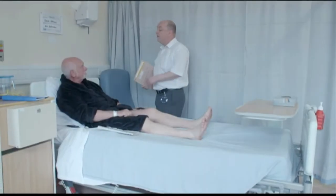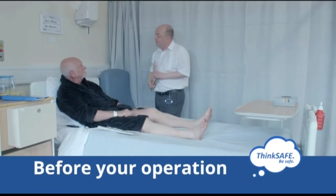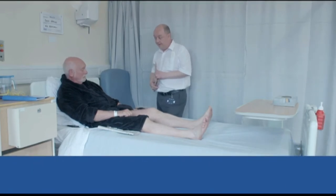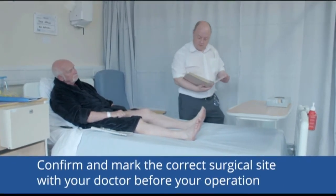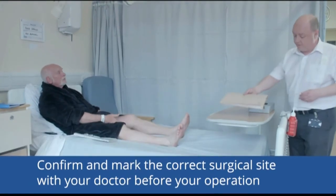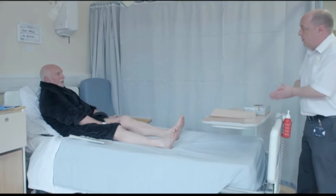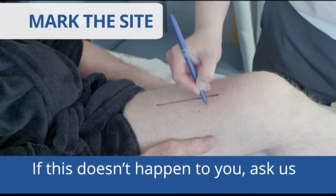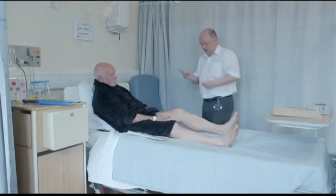Before your operation, confirm the correct surgical site with your surgeon. When you are having surgery, the surgeon will mark an arrow on the part of your body that is about to be operated on. So it's a left knee replacement for you today, Mr Brown — is that correct? That's right, this is the knee you need to mark. If this doesn't happen to you, ask us to confirm this with you before your operation.